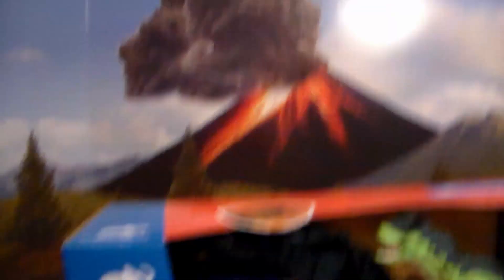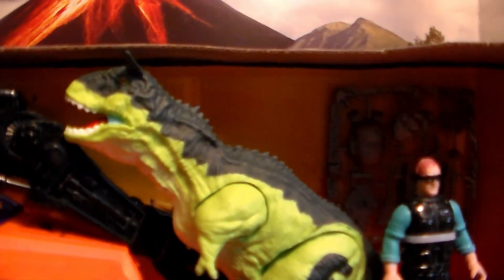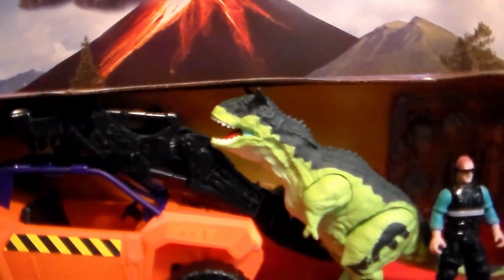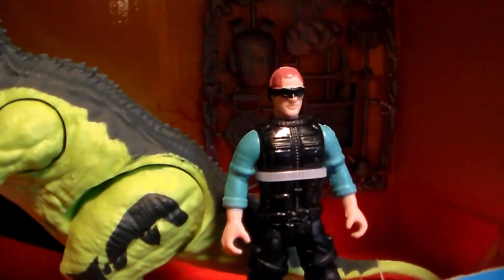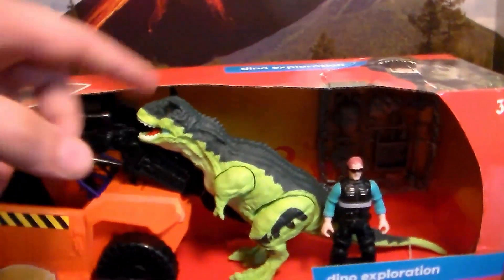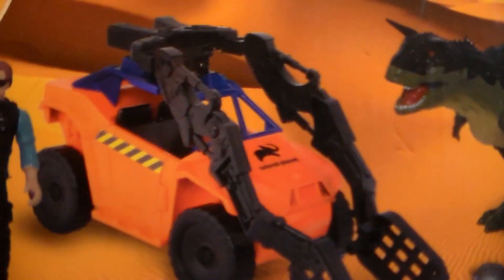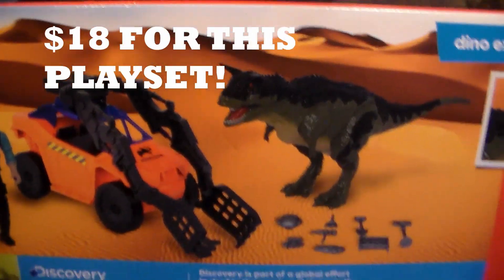Today I'm going to be reviewing the Animal Planet Dino Exploration play set. We've reviewed a lot of these in the past, but they released this awesome play set with a Carnotaurus - or a Carno, as I call it for short. You get an awesome-looking poseable action figure, along with a cool-looking truck. On the back of the box it says 'Get ready for a Dino Adventure - grabber really moves.' You get one figure, one vehicle, one dinosaur, and eight accessory pieces, all for $18 at your local Target.